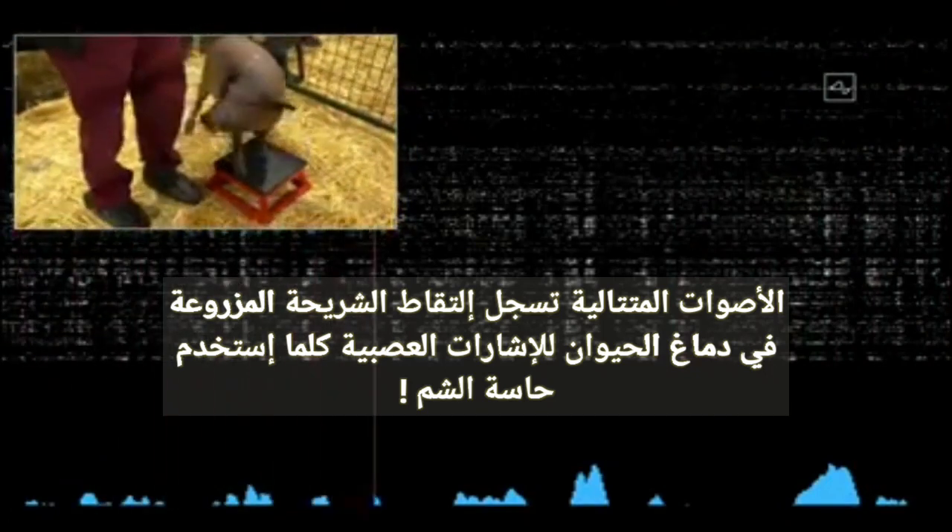This neural link connects to neurons that are in her snout. So whenever she snuffles around and touches something with her snout, that sends out neural spikes, which are detected here. And so on the screen, you can see each of the spikes from the 1,024 electrodes.